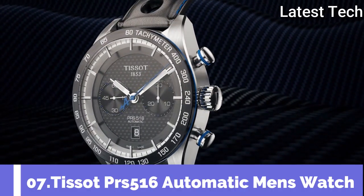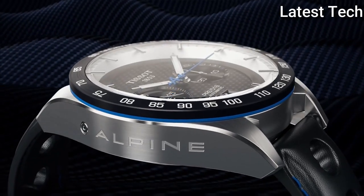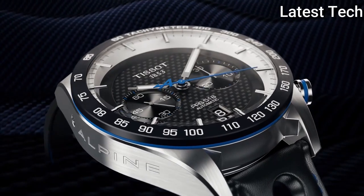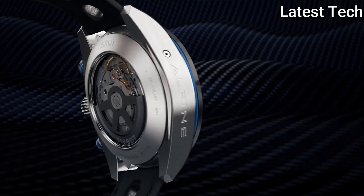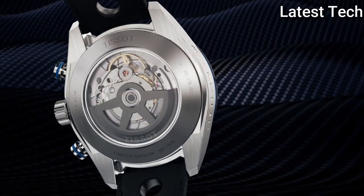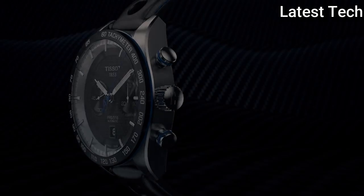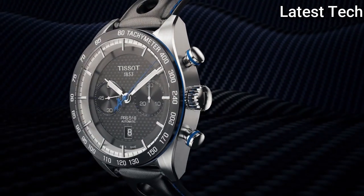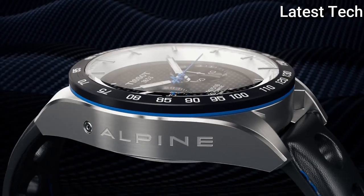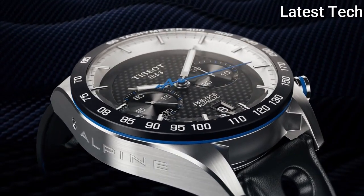Number 7: The Tissot PRS 516 Series takes time to reflect on its 1960s motorsport-inspired origins. Wearers of the Tissot PRS models are equipped with timepieces integrating the innovations in Swiss watchmaking to complement nostalgic design elements from the racetrack. This automatic model allows the movement to be seen in action through the distinctive caseback shaped like the steering wheel of a pioneering sports car.